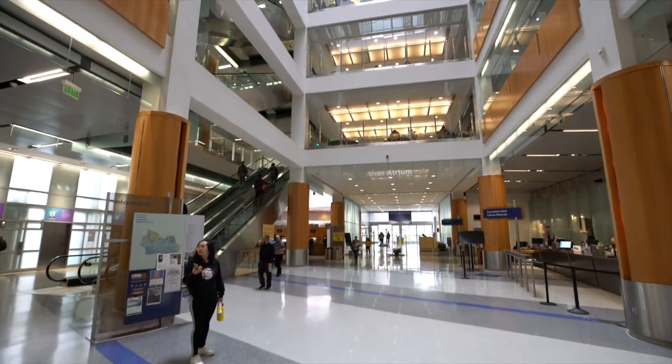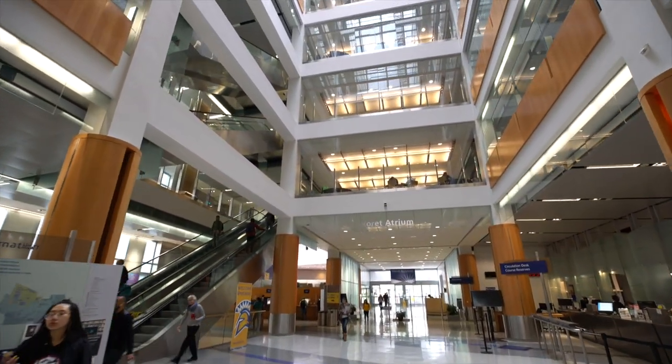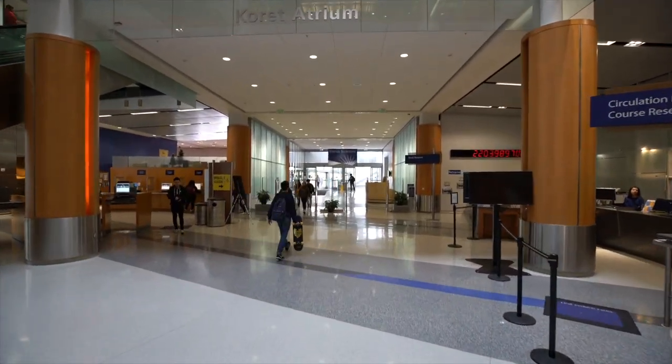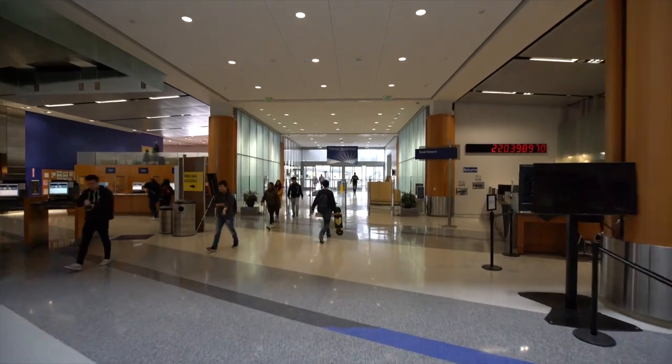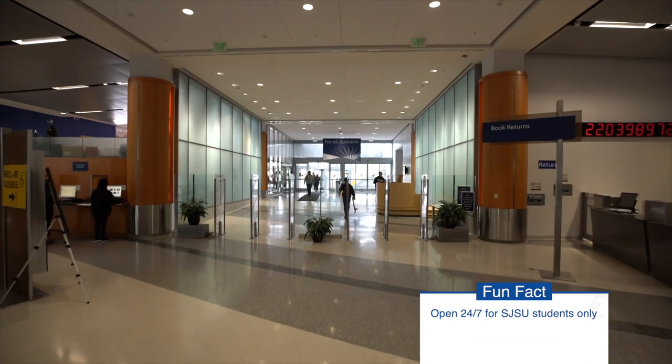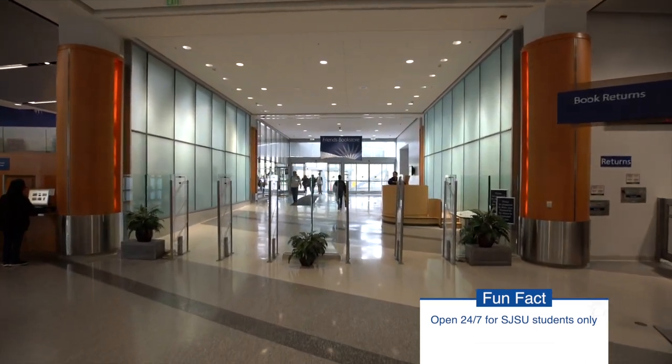Take the elevators up or stairs down. The first floor is your gateway. On the first floor you can check out your materials, use the print kiosks, or satisfy your study cravings at the cafe. Fun fact, we are open 24 hours, five days a week for SJSU students only.